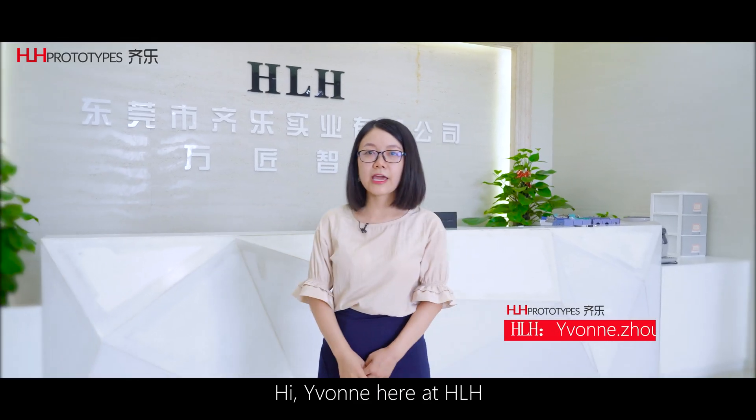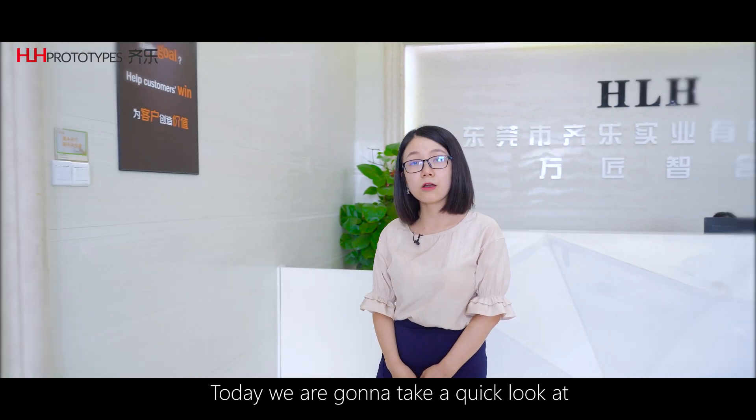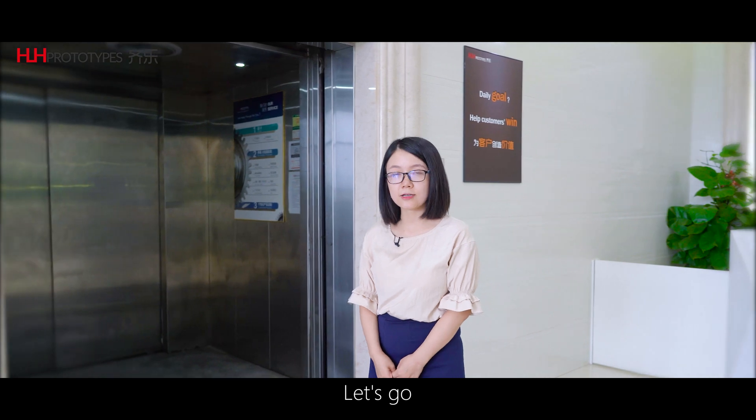Hi, Iwan here at HLH. I've been working at HLH for nine years. Today we are gonna take a quick look at HLH's injection molding facilities. Let's go.